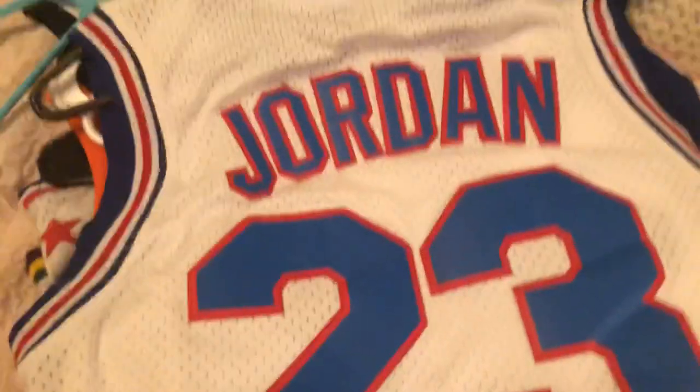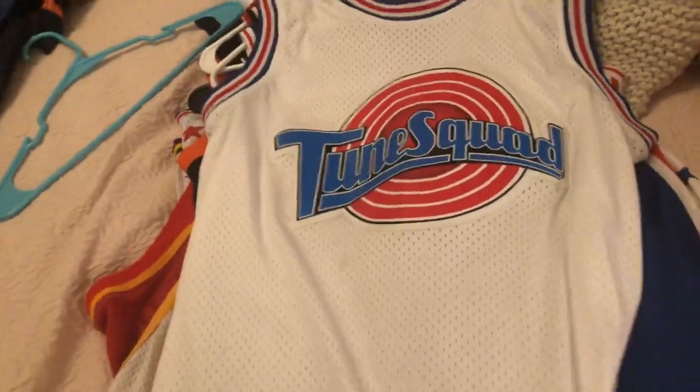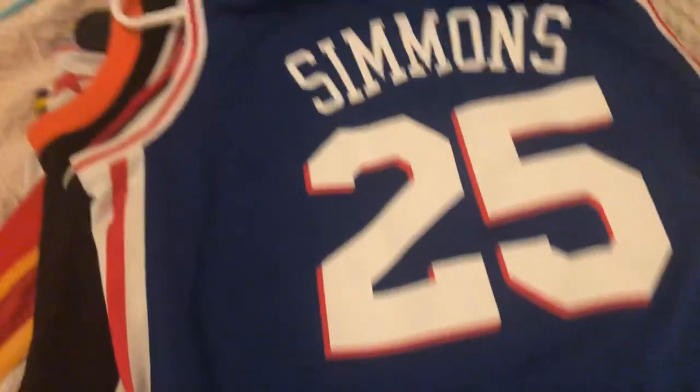Next, we got our Michael Jordan — you might be asking what team this is. Probably his best team ever: Toon Squad. Yeah, that's right. We got a Michael Jordan Toon Squad jersey out here.